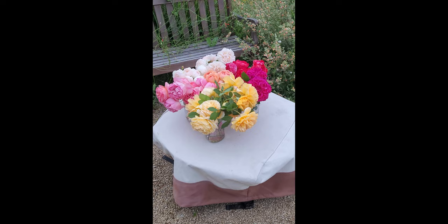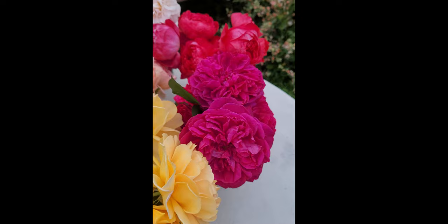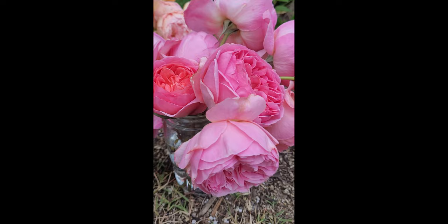We just picked all of these and I am without words — this is Darcy Bustle, Benjamin Britten, and Lady Gardener. Wow, it's rose season! I hope you enjoyed this spring 2023 rose tour. Stay tuned because next week I'm going to show you how I deadhead and feed these roses after their first flush. Thanks so much for watching!